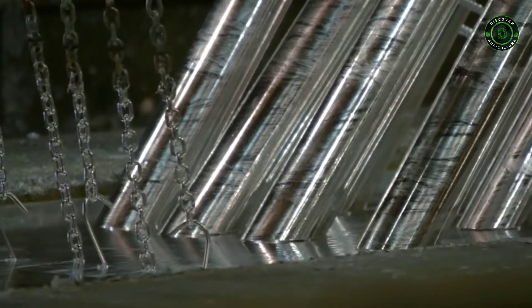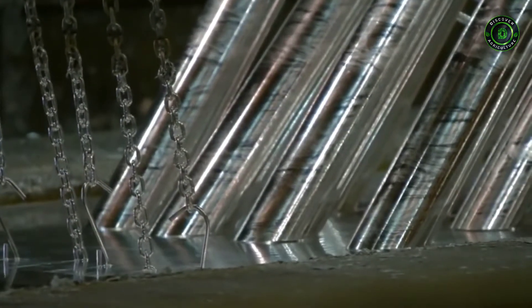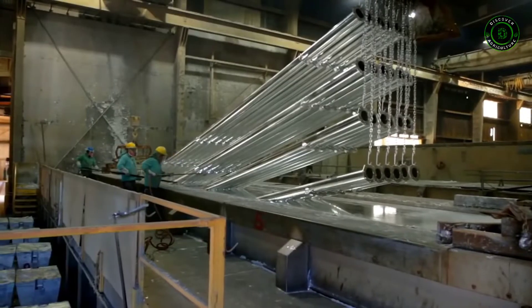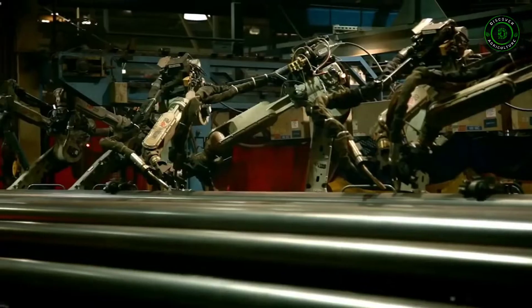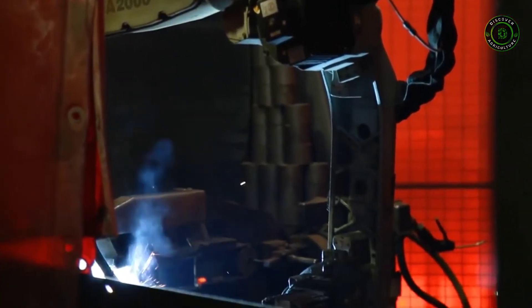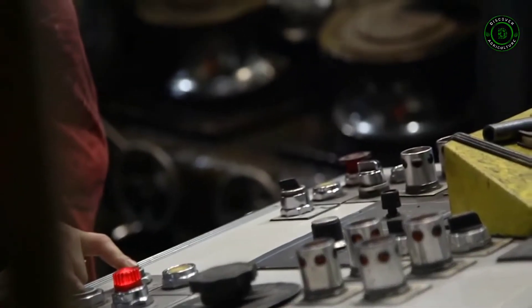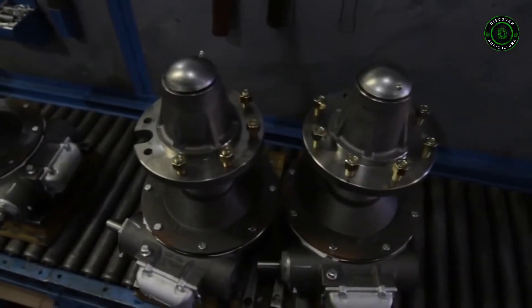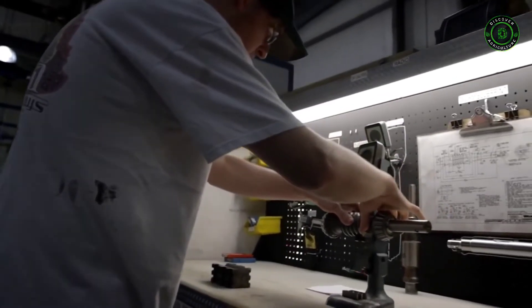Our irrigation machines are engineered and manufactured to be the most durable, longest lasting, and most reliable in the industry. Our superior span structure with its uniform load-carrying capacity allows us to offer the longest span options available. The tough, proven Valley gearbox is engineered, manufactured, and tested in the USA.